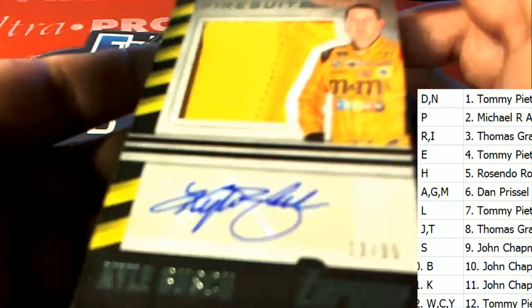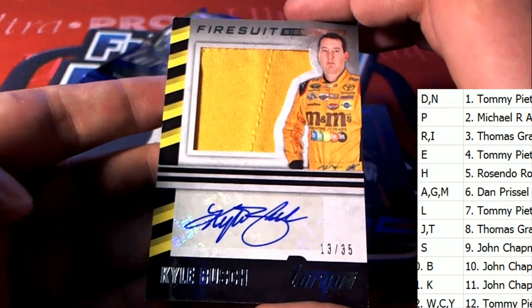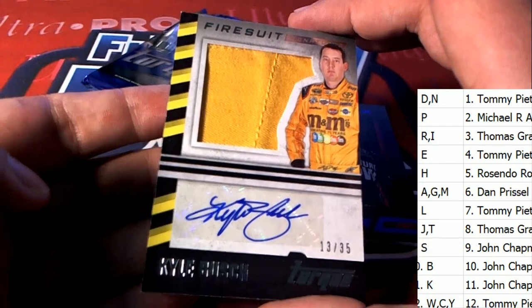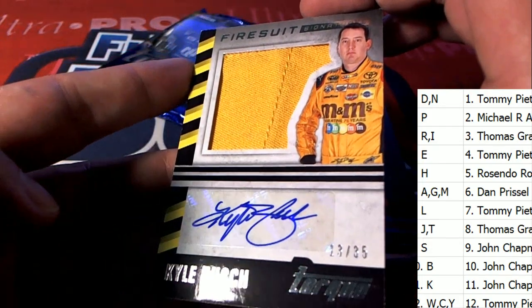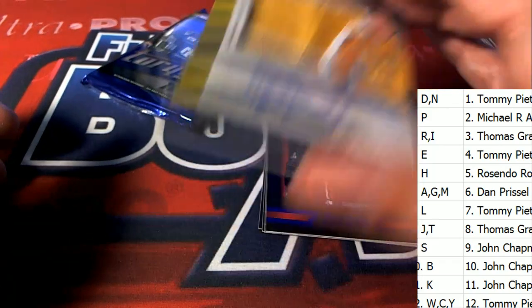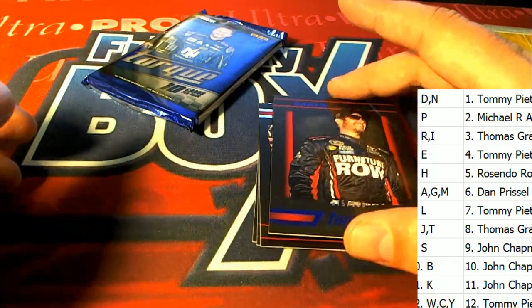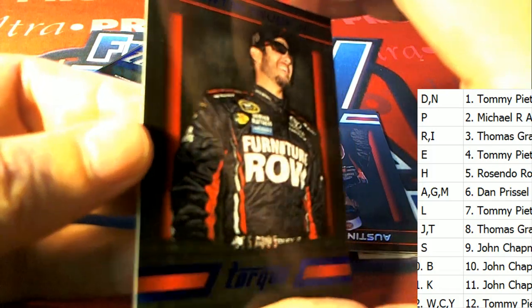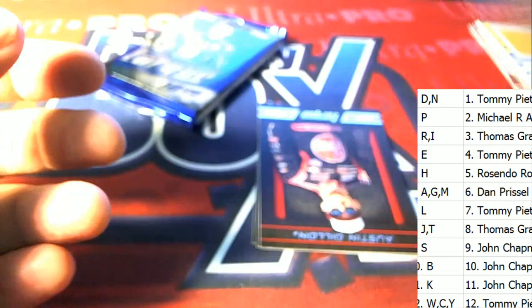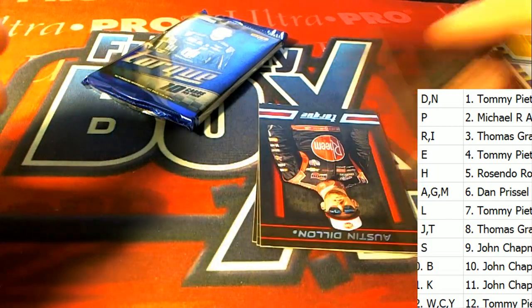Kyle Busch — that's a great hit right there! Kyle Busch owner John C — wow, nice fire suit auto. Low number Torque hit right there. 75 of 125 — that is Martin Truex for letter T owner.